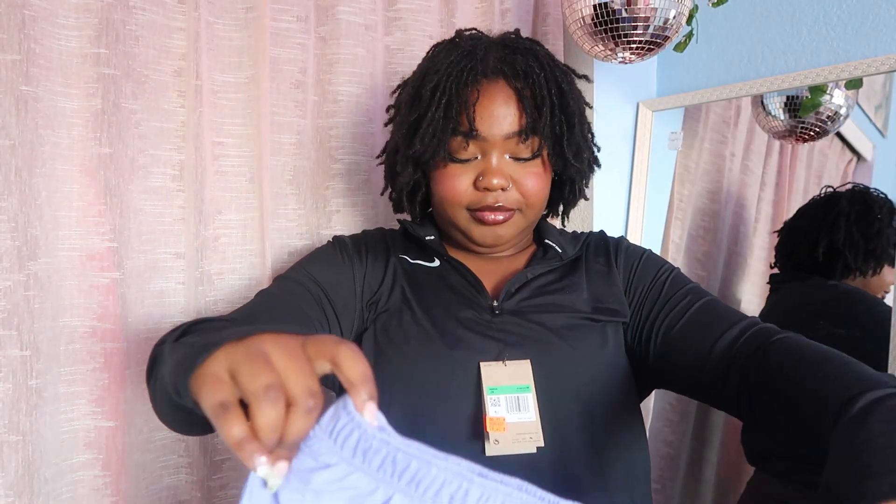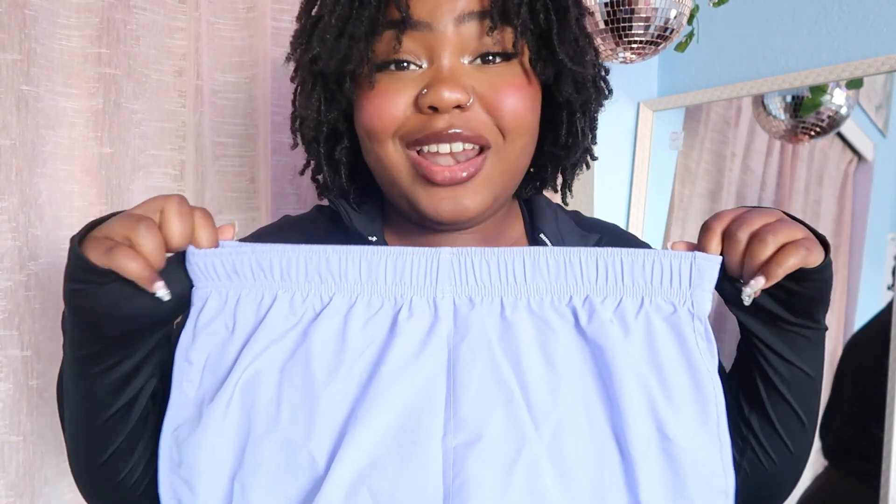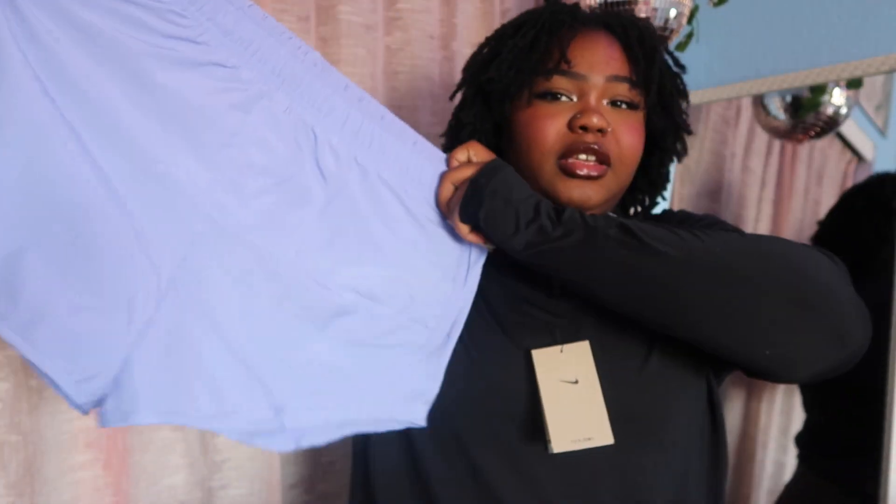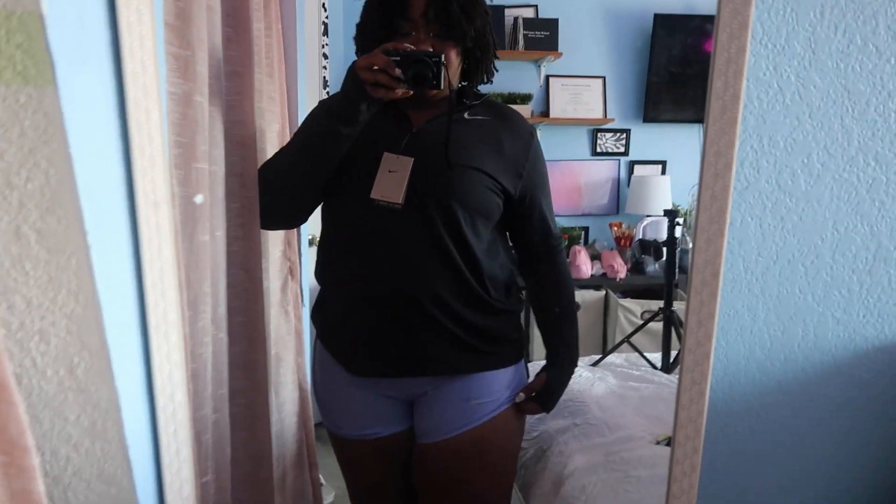I got these cute lavender little shorty shorts. I didn't realize these were a large. I don't do larges in shorts — I might have to take these back. They fit, I can get them on, but I'm not gonna wear them outside anytime soon because they're a bit too snug. I told y'all I don't do larges in shorts.